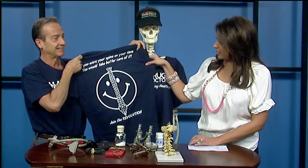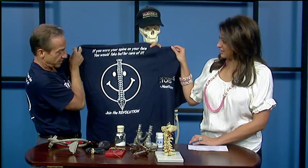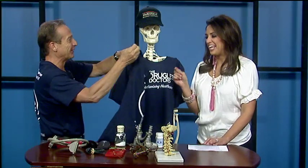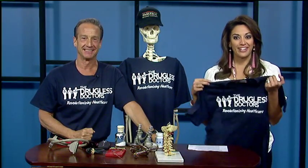Let me give you a present. Show the camera real quick before we wrap up — you can buy these shirts, they're actually kind of fun. It says: 'If you wore the spine on your face, you would take better care of it. Join the revolution.' You can get all the information on our website from Dr. Bob. All right David, we're going to toss things over to you — it's time to talk coffee.